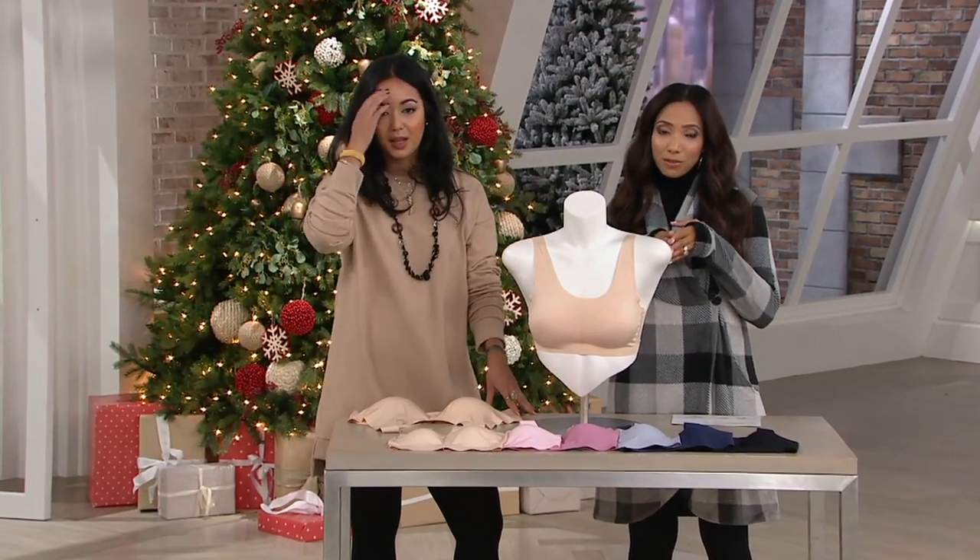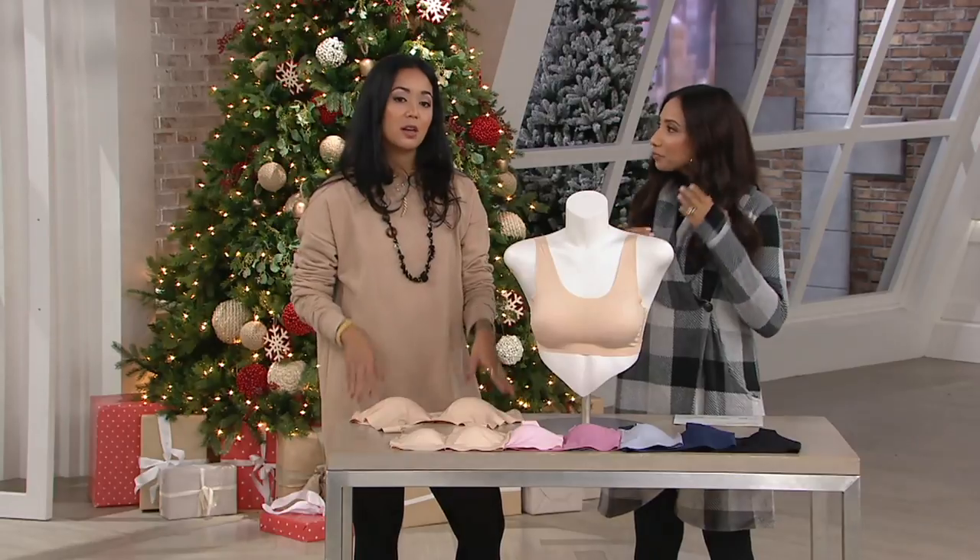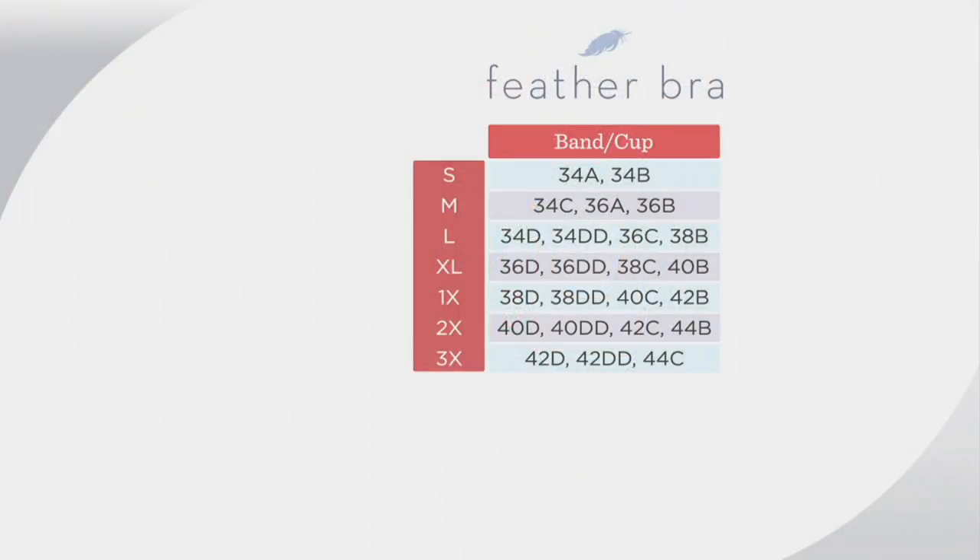Take a look at the size chart — this is key. The sizing is slightly different than your QVC sizing. It goes small through 3X. In terms of your alphanumeric cup size, if you're a 34A or 34B you're a small; 34C is a medium; 34D is large, and so forth. Find your alphanumeric size on the right and go across to find your alpha sizing on the left.